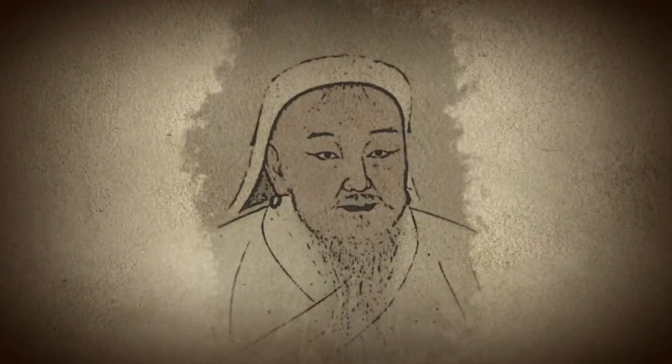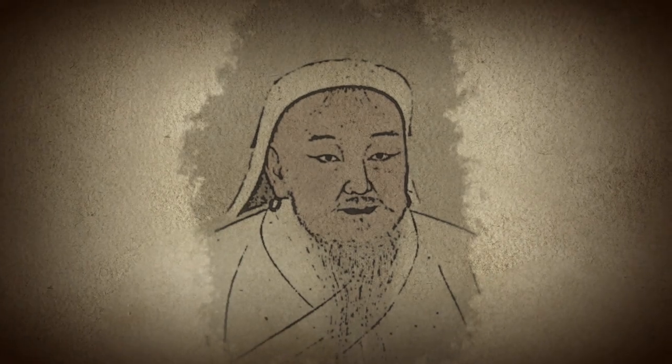Having established the Mongol Empire, one of the largest land empires to date, Genghis Khan remains one of the most prolific rulers in history. All right, bladesmiths, welcome to the kill test.